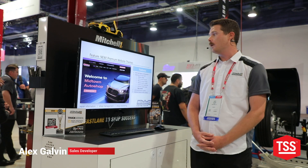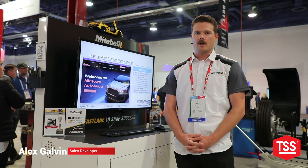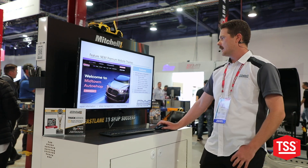I'm here to show you our new premium website themes to increase some visibility with your customers online. Some of the things we're introducing is a new modern design on our websites.